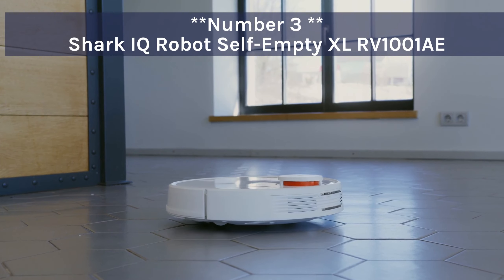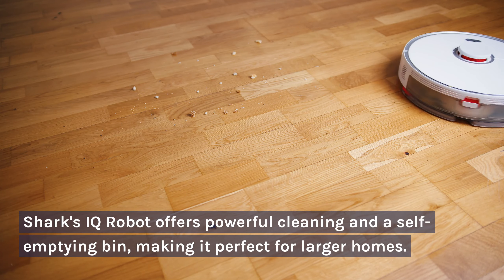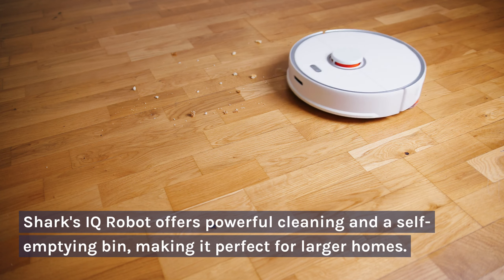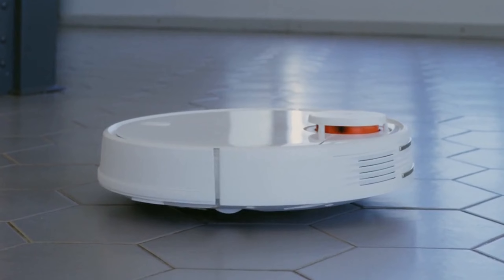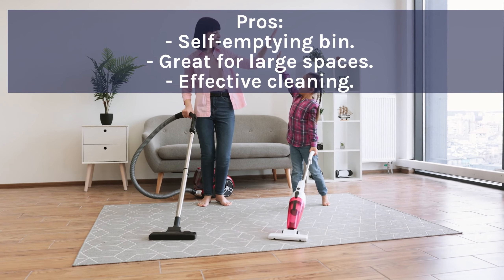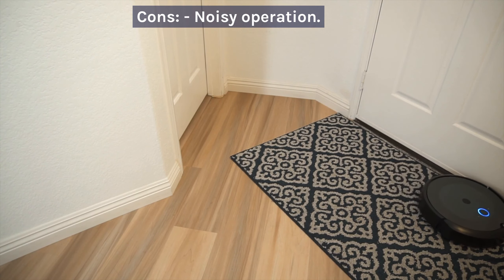Number 3: Shark IQ Robot Self-Empty XL RV1001A. Shark's IQ Robot offers powerful cleaning and a self-emptying bin, making it perfect for larger homes. However, it can be a bit loud during operation. Pros: self-emptying bin, great for large spaces, effective cleaning. Cons: noisy operation.